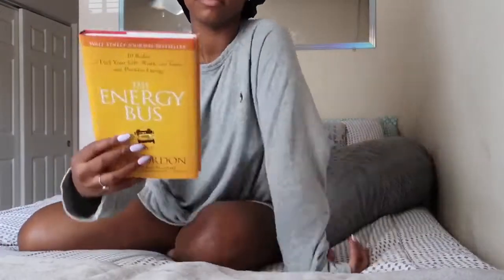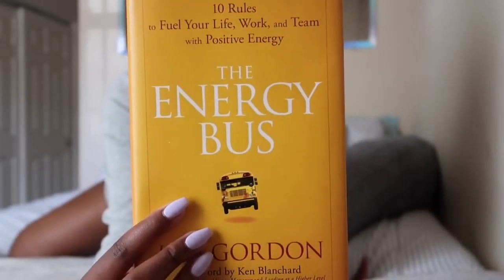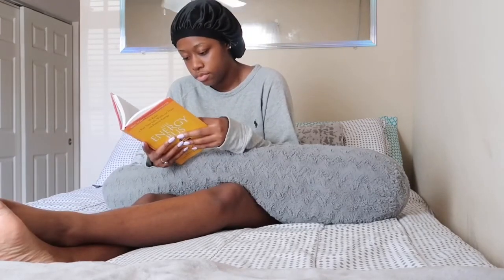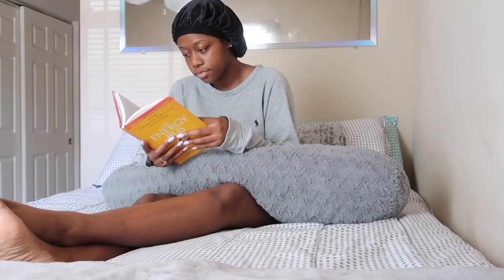Now I'm reading this book called 'The Energy Bus.' It's a little pick-me-up that I got from my mom to help motivate and inspire you and make you feel better. For the past couple of weeks I've been trying to finish it, so usually in the morning I'll read a few chapters. It's really good — you should check it out.